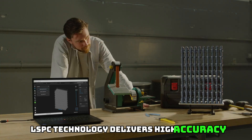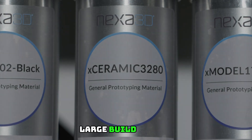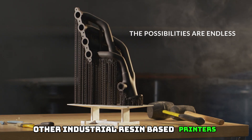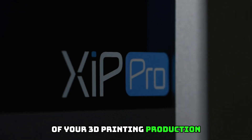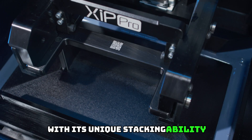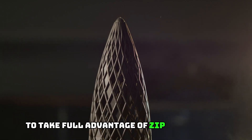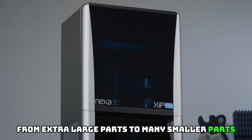The LSPC technology delivers high accuracy, excellent dimensional stability, and superb surface quality. With a 19.5L build volume, Zip Pro delivers the daily throughput of 4-plus other industrial resin-based printers, allowing you to dramatically change the economics of your 3D printing production. With its unique stacking ability, you can optimize every build by easily stacking smaller parts on top of one another to take full advantage of Zip Pro's entire build volume — from extra-large parts to many smaller parts, Zip Pro can do it all.